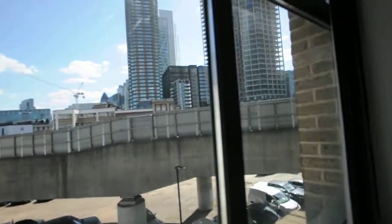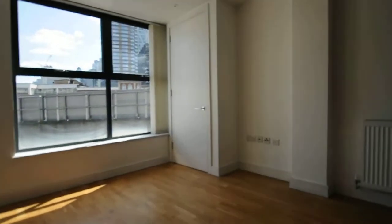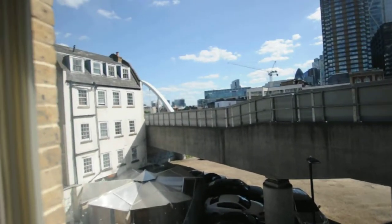This is the reception kitchen area. Here is more of a lounge area, and again here is a window view of Hollywood Lane.